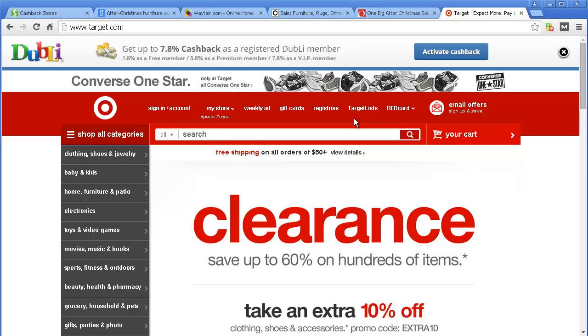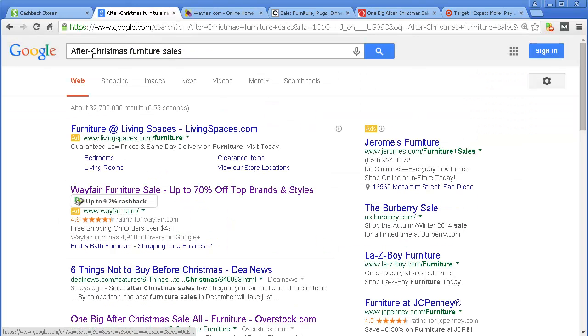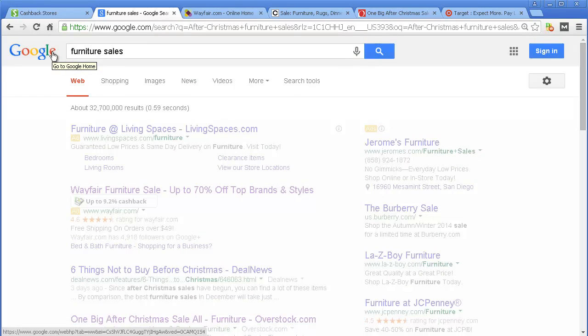So if you do any shopping online, I would strongly recommend you check out the link — I'll put them below so you can have easy access to them. Set up an account, whether it's free or paid, and then do your regular after-Christmas shopping, whether it's for furniture or for whatever else you do. We started with after-Christmas furniture, but you can do whatever you want. Use it for whatever — almost every search I put in here, I get something. Let's say I just do 'furniture sales' and see what we have.